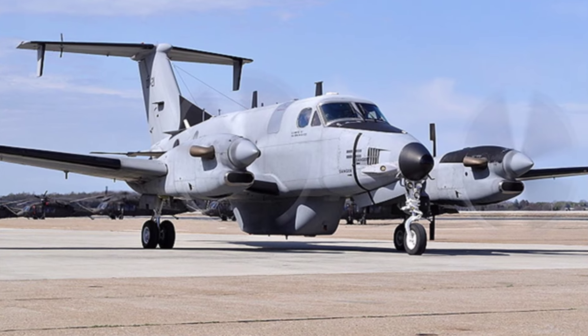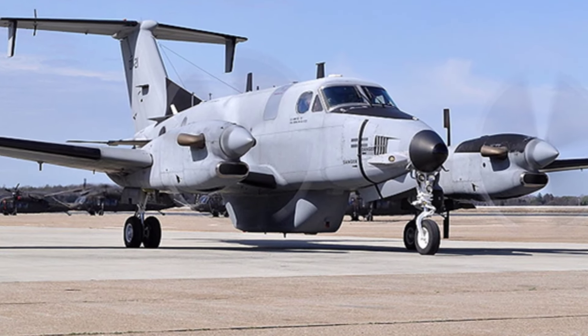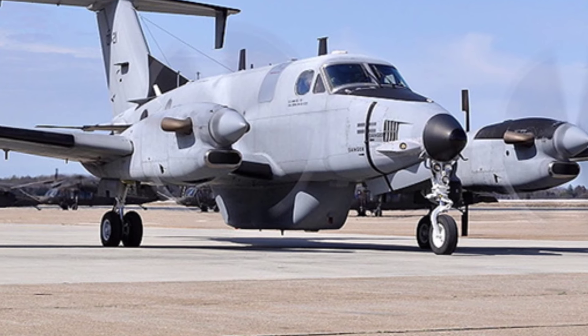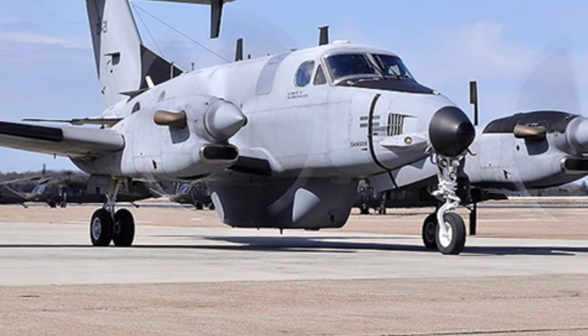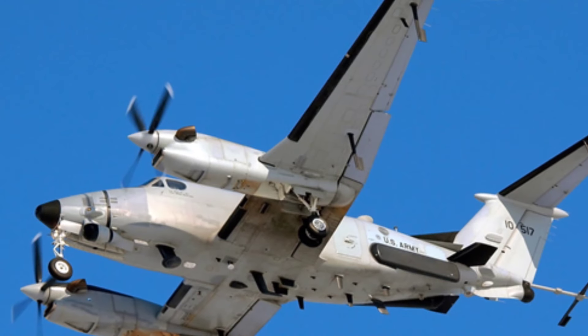In the U.S. military, it is mainly used by the U.S. Army's intelligence units and is deployed to bases in Germany, South Korea, and other countries overseas, such as the Humphreys garrison base near Seoul.